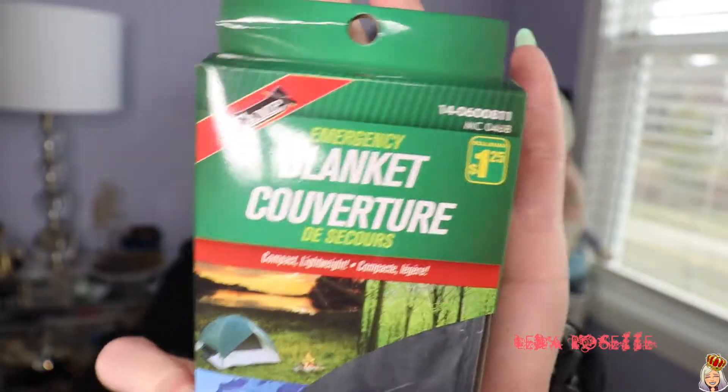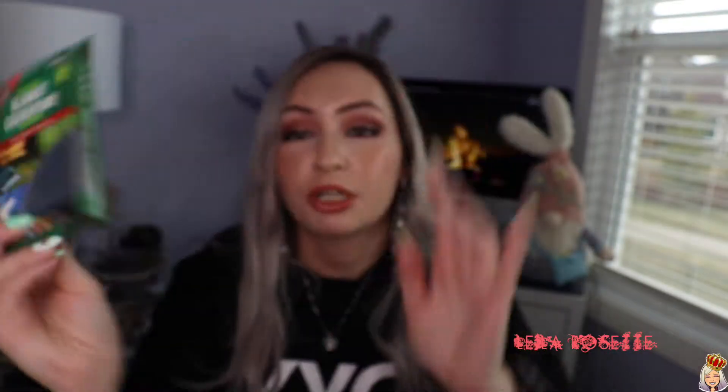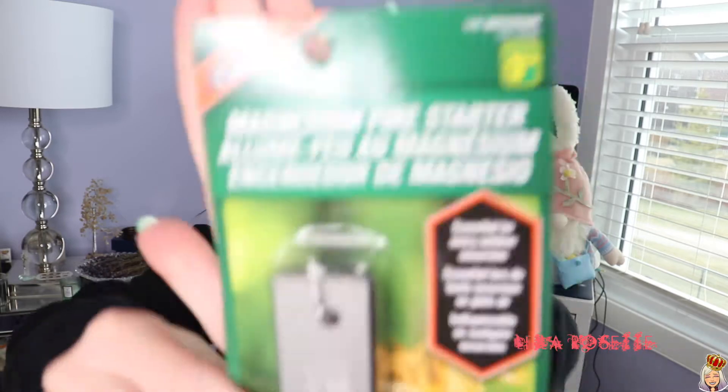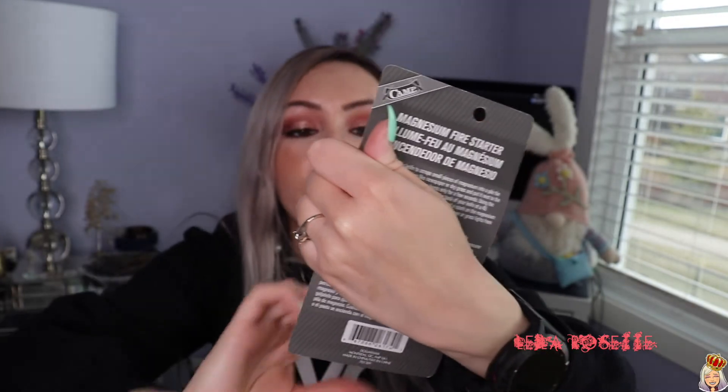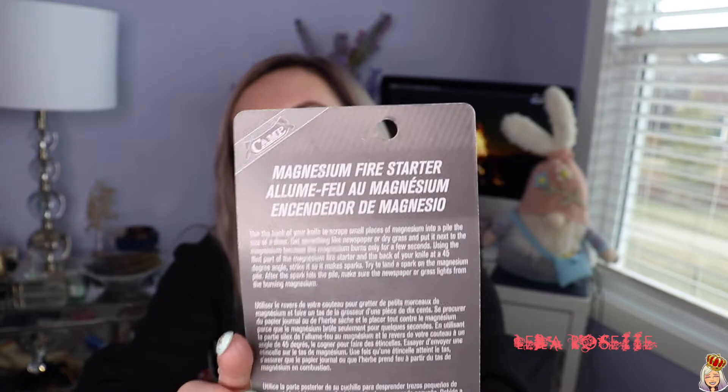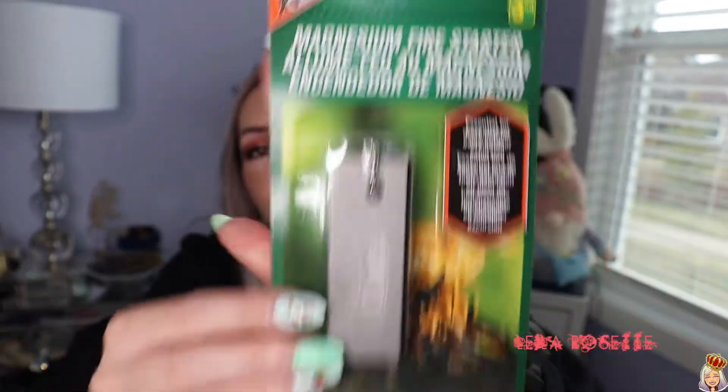I got another emergency blanket — this was $1.25 as well. I mentioned earlier that I was wondering why I didn't get more than one, and I did get more than one. I also got a magnesium fire starter for hiking and camping. This was $3.50. I do carry waterproof matches with me all the time. There's a little instruction manual at the back. I asked Andy if I should get this and he said yes, so I have to learn how to use it.